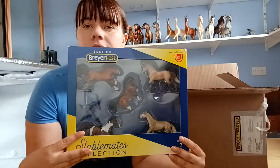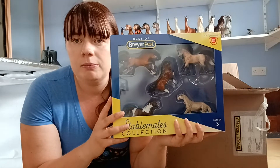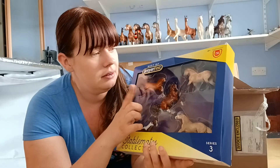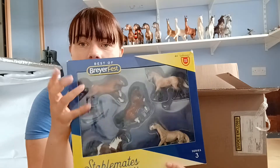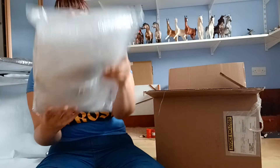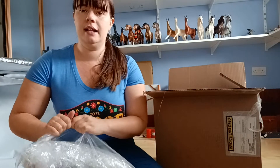I really like the braided mane and tail version of this mold - I'm not too keen on the normal mane version because the mane looks really lifted because of the seam. But I do really like this color; I love a good bay and he seems really handsome. Then in this box we have some stablemates - I got the Best of Breyerfest Series 3 set. I really like the stable mates in this set.